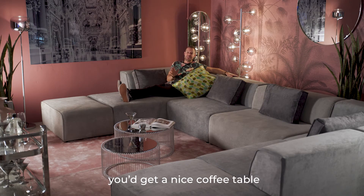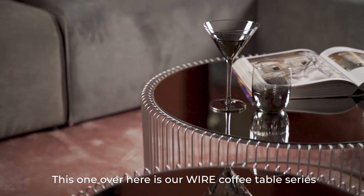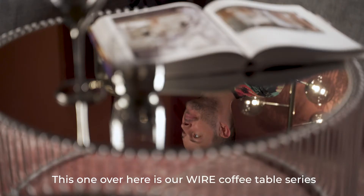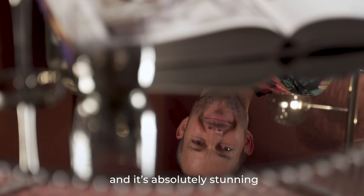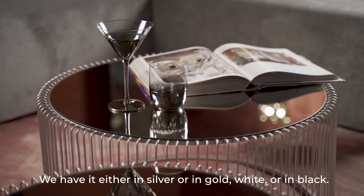Last but not least, we recommend that you get a nice little coffee table. This one over here is our Wired coffee table series, and it's absolutely stunning. You can have it either in silver or in gold, white or in black.